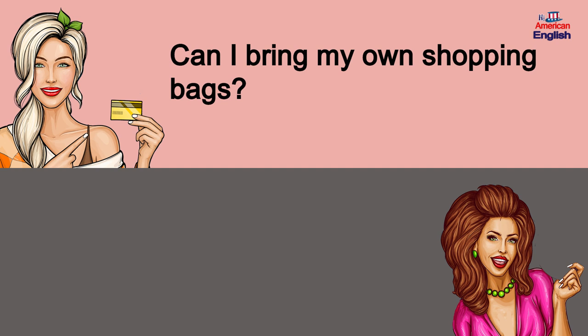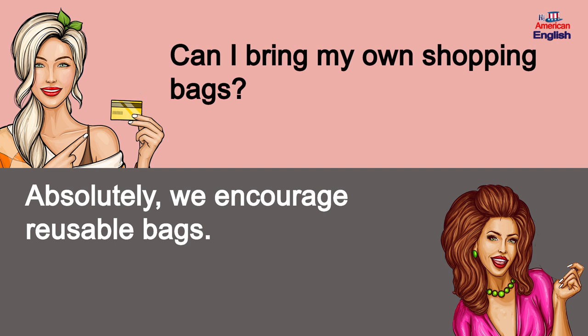Can I bring my own shopping bags? Absolutely, we encourage reusable bags.